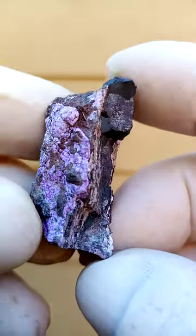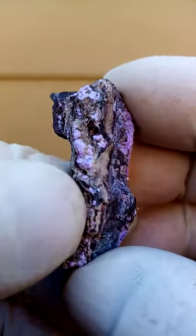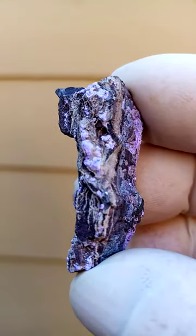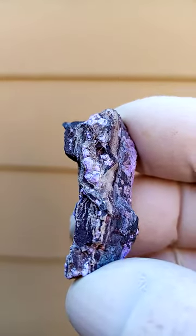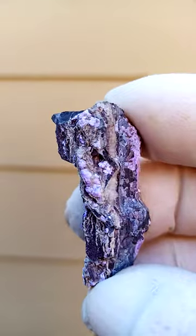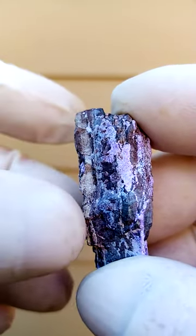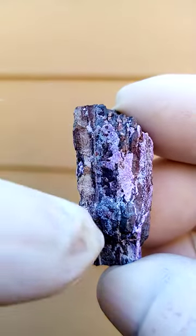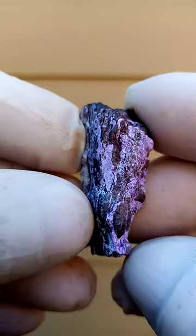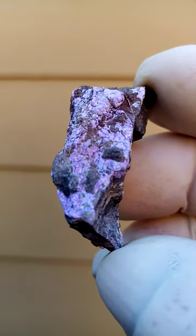Nice blue. Under magnification, those are little botryoids made up of tiny furballs of tiny Sugilite crystals, and then some of them are just thin layers of Sugilite crystal sitting on the matrix — on this medium to low-grade manganese ore.